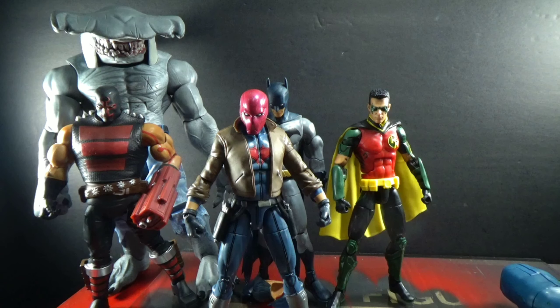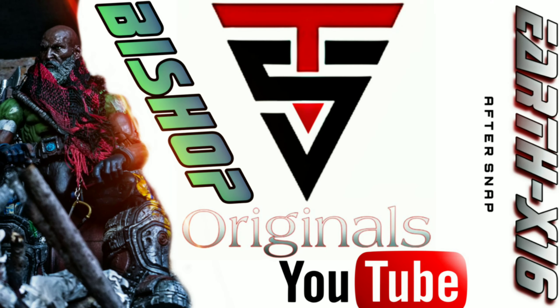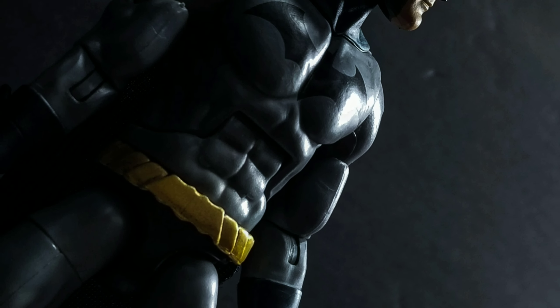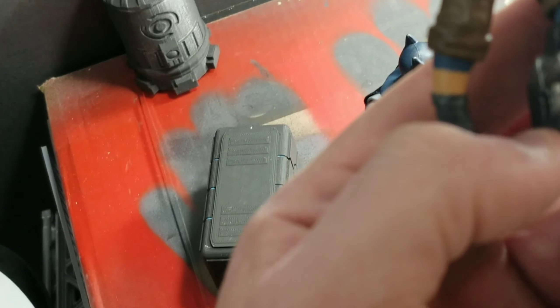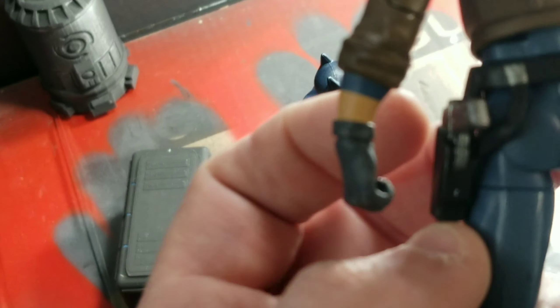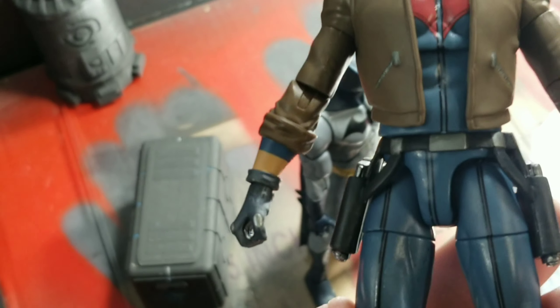That's all I got from the Killer Croc wave — the other figures were there but I didn't grab them. I went back to see if they were still there for my friend and they were actually gone. Thank you for watching, guys — make sure you check out Toy Squad Originals, we put a lot of work into that. Be kind to one another, have a great day! Oh — also taking some photos of Red Hood, realizing these guns don't come out. Doesn't look like it anyway. Cool, Mattel — awesome job.